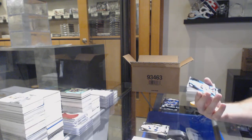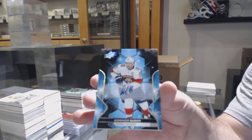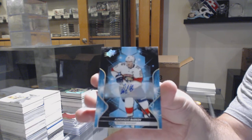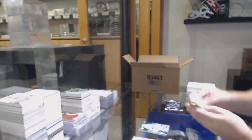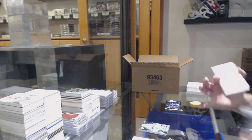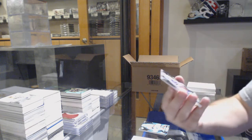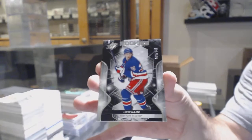Base autograph, Alexander Barkov. We've got number 58 of 349, Libor Hayek — so the eight spot.